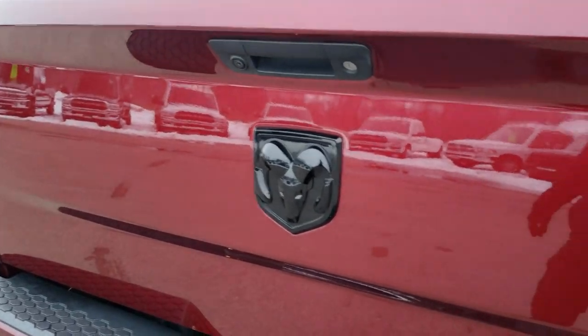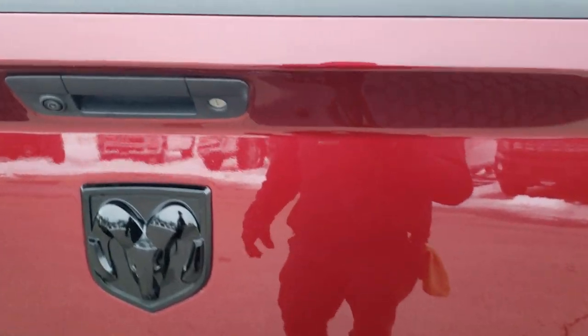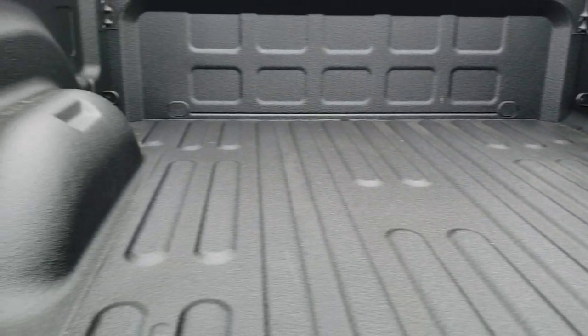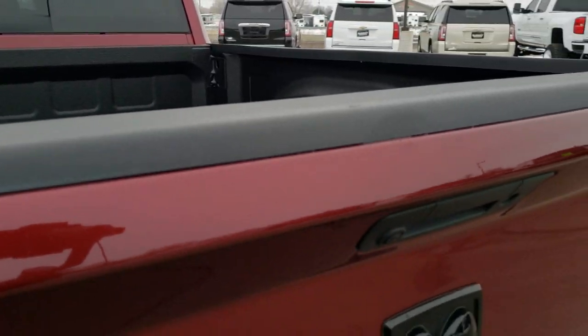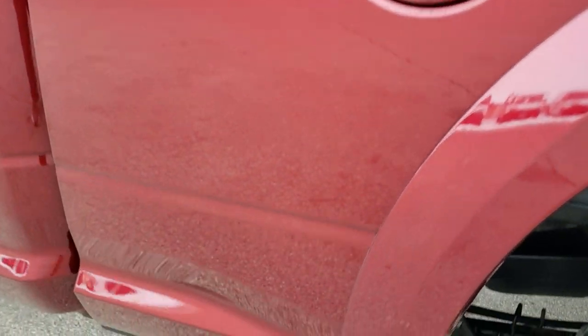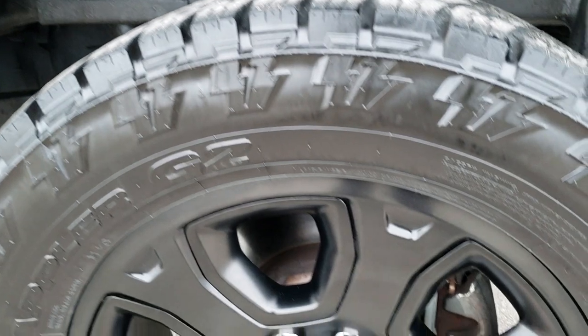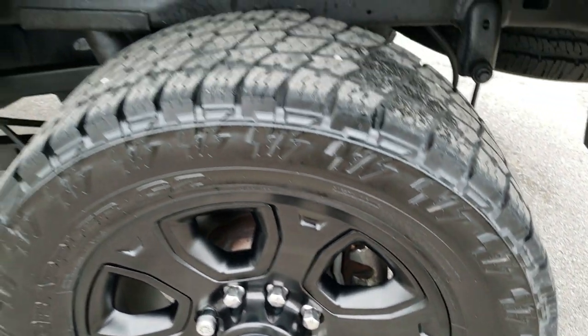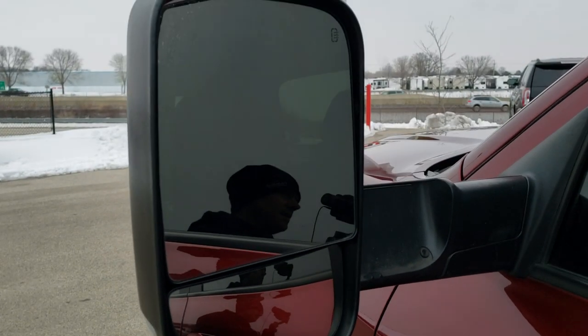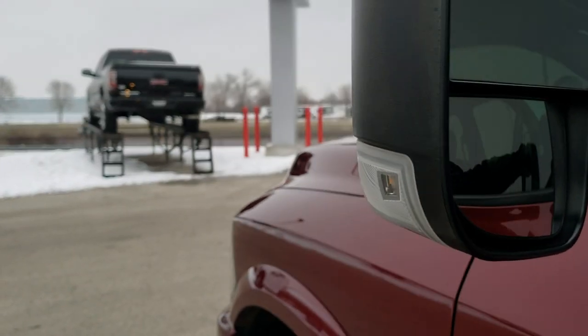No dents or dings on the tailgate. You get the blacked out Ram logo and 4x4 logo as well — part of that sport package. Locking tailgate, backup camera. You can see it has a spray-in bed liner and the bed is absolutely perfect — no dents or dings, very very nice back here. As you go down this side of the truck it is just as clean as the passenger side. The back rim is in excellent shape as well, and down the rest of the side of the truck I didn't see any dents or dings. It does have the heated fold-out tow mirrors — they fold out, they are heated, and they have LED directional signals on them as well.